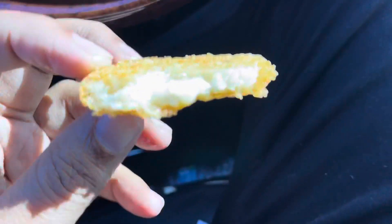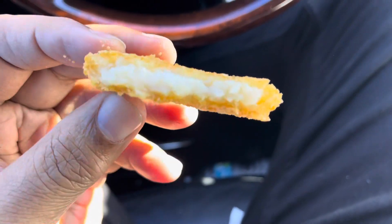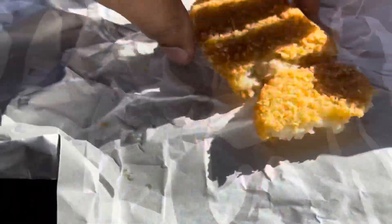What I probably could have asked for is ketchup for the hash brown. So, this is your hash brown — you'd think hash browns would be the same, but some of them are different. It's good. No funny taste, so it's fine.